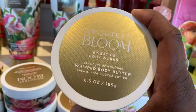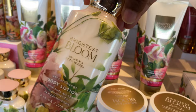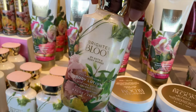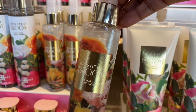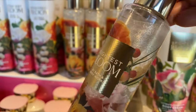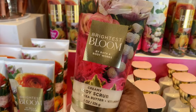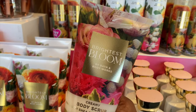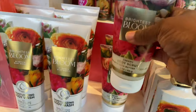I also grabbed the body butter because you know your girl loves a good body butter. This packaging right here — this body lotion is so nice. The packaging is so nice I'm thinking about grabbing that too, but who knows. Leave in the comments and let me know your opinion about this collection — did you grab anything? Do you love the packaging as much as I do?